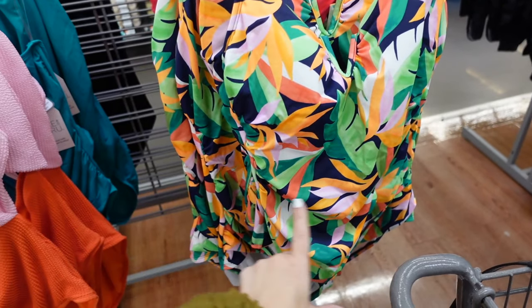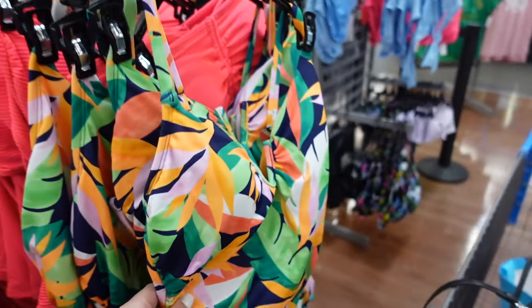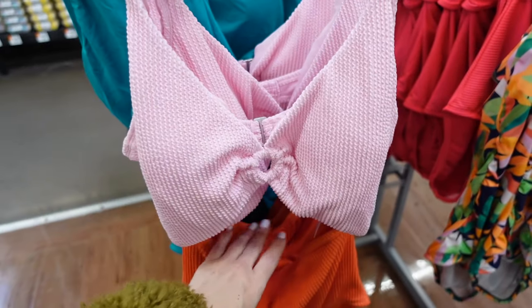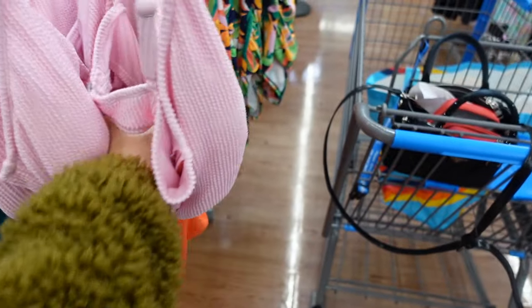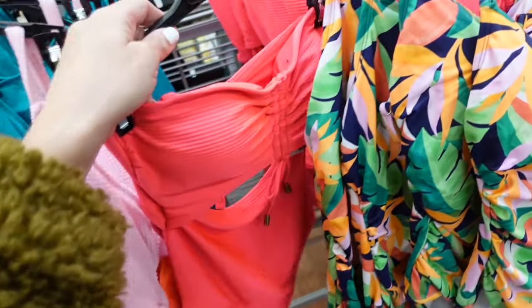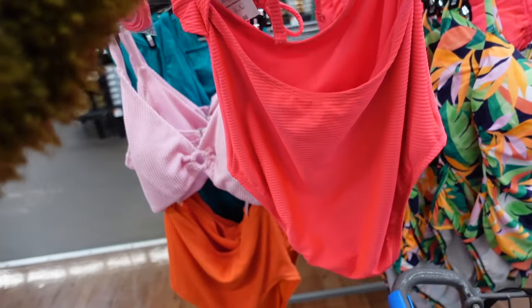A tropical print one-piece has thin straps, hardware, ruching on the side, and scoops in the back for $26.98. Another one-piece from Time and True has a thin strap, ring detail, and cutout — reminiscent of the Pretty Woman dress — with removable pads for $26.98. The same material also has a strap with ruching and cutout that ties in the back, also $26.98.